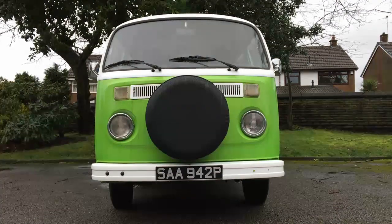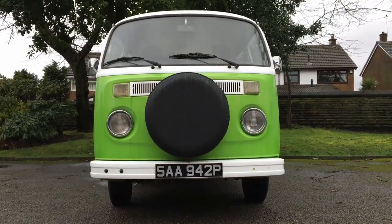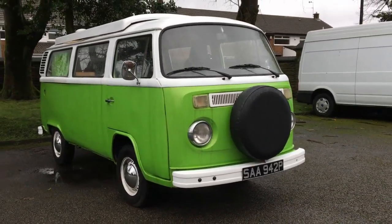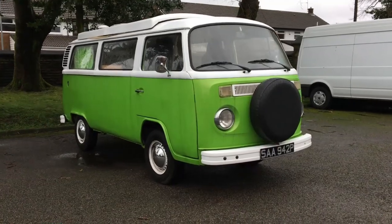The Bay Window was the second generation of the Volkswagen Type 2 or Transporter, replacing the old split-screen T1 in 1967. The order of the day was modernization and it follows exactly the same formula that made the older vans so successful.